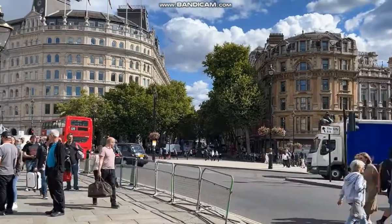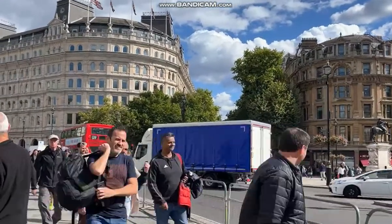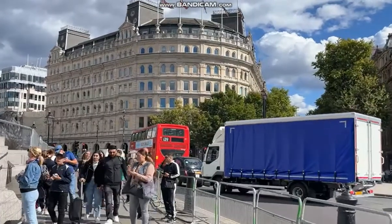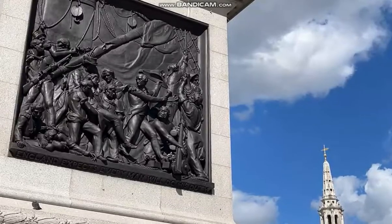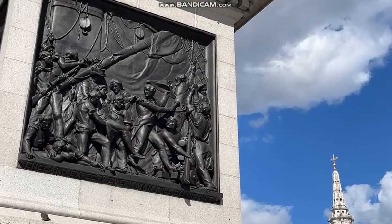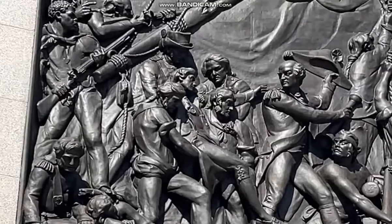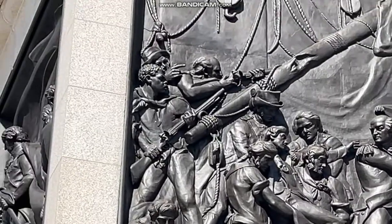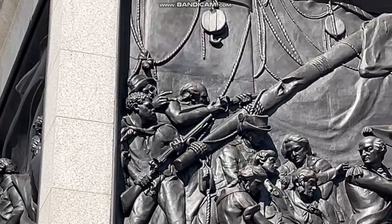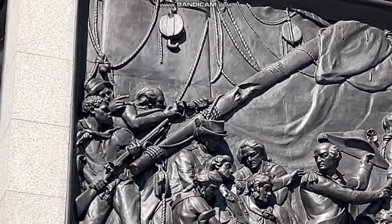Here are the bronze reliefs at the bottom of the column. I want to show you something very interesting — if you zoom in, right in the corner you can see an African man. This isn't just political correctness; he was actually on board the Victory.